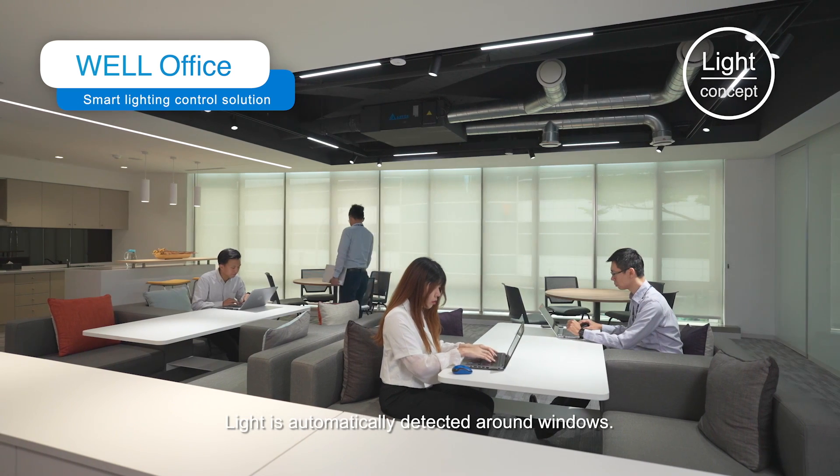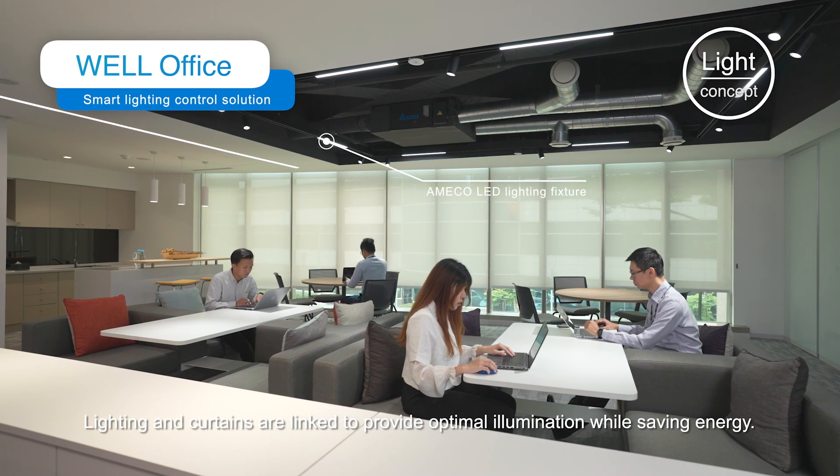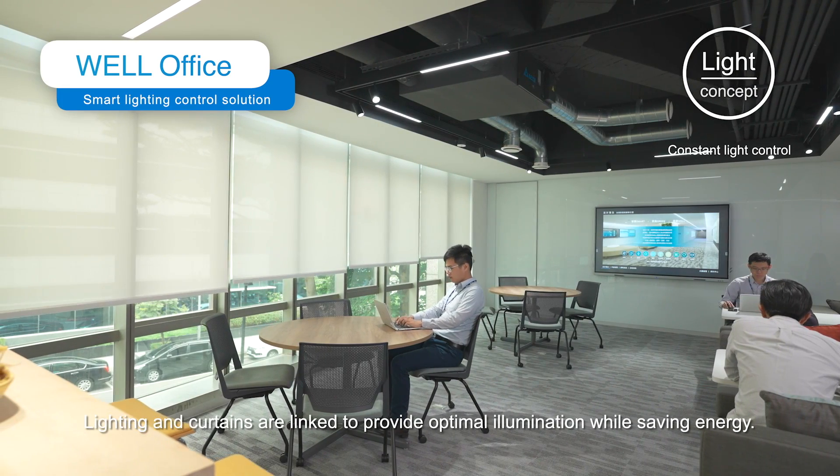Light is automatically detected around windows. Lighting and curtains are linked to provide optimal illumination while saving energy.